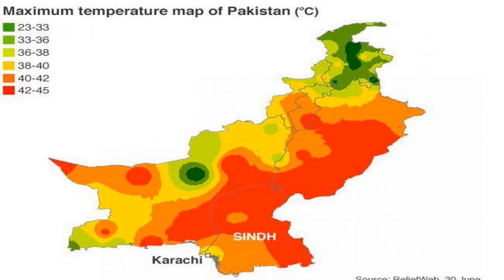A cool and dry winter from December through February, a hot dry spring from March through May, the summer rainy season or southwest monsoon period from June through September, and the retreating monsoon period of October and November. The onset and duration of these seasons vary somewhat according to location. The climate in the capital city of Islamabad varies from an average daily low of 2 degrees Celsius in January to an average daily high of 40 degrees Celsius in June.